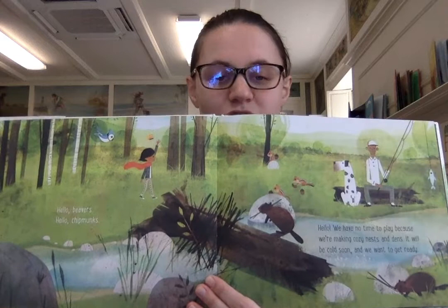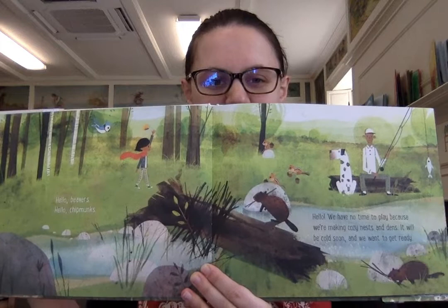Hello, beavers. Hello, chipmunks. Hello. We have no time to play because we're making cozy nests and dens. It will be cold soon, and we want to get ready. Just like maybe we put an extra blanket on our bed at night — they're building up their homes for the winter.